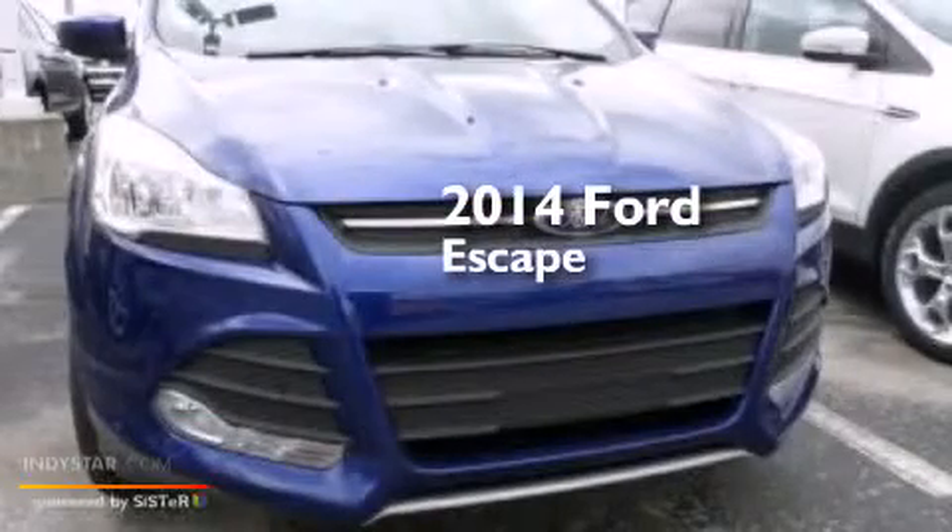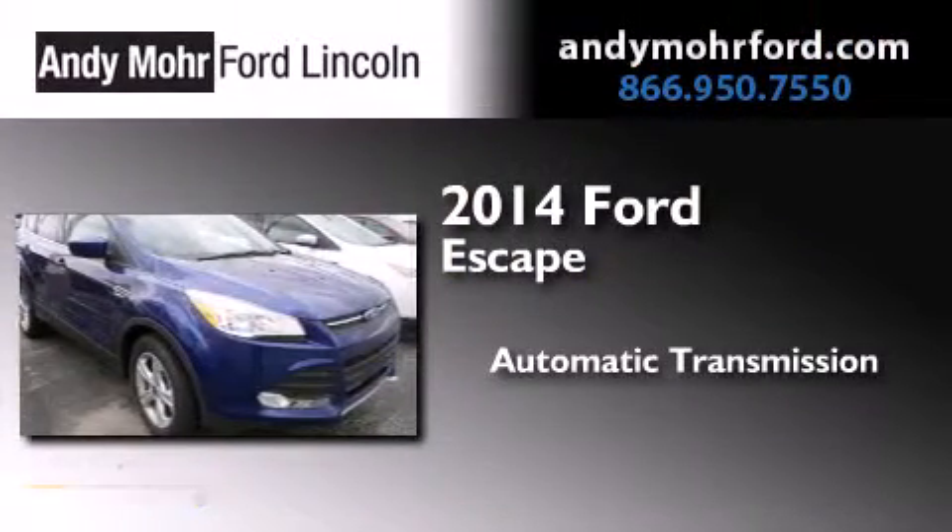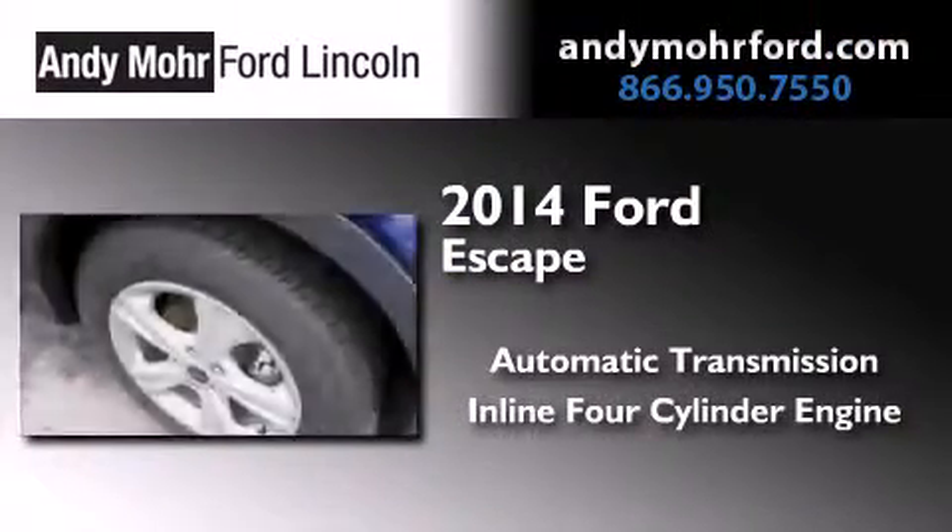This is a brand new 2014 Ford Escape. This crossover has an automatic transmission and an inline four cylinder engine.